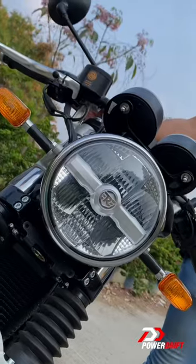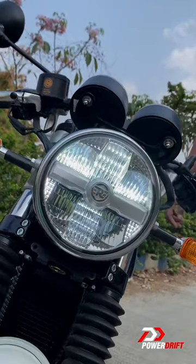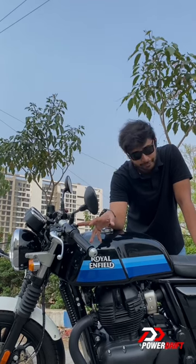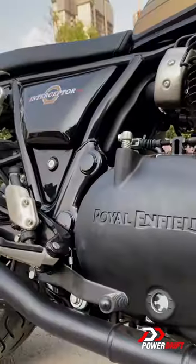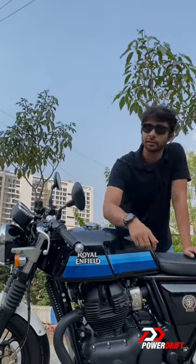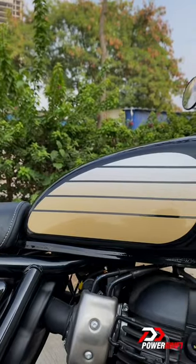The second big update: LED lamps straight from the Super Meteor, adjustable levers, and the switchgear is also different. The engine casing is all black and so is the exhaust, and finally new colorways — both for the GT as well as the Interceptor.